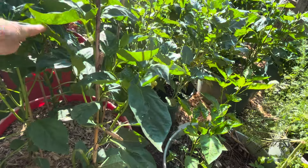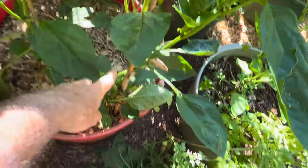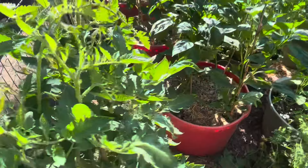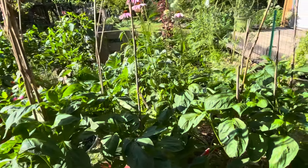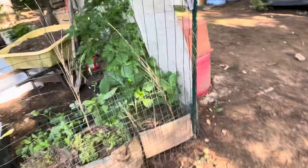Some of these plants don't have a lot of fruit on them yet but they've got lots of blooms still. Oh, we got one that broke — yeah, that's unfortunate, but that's what happens. We've had lots of storms and rain.